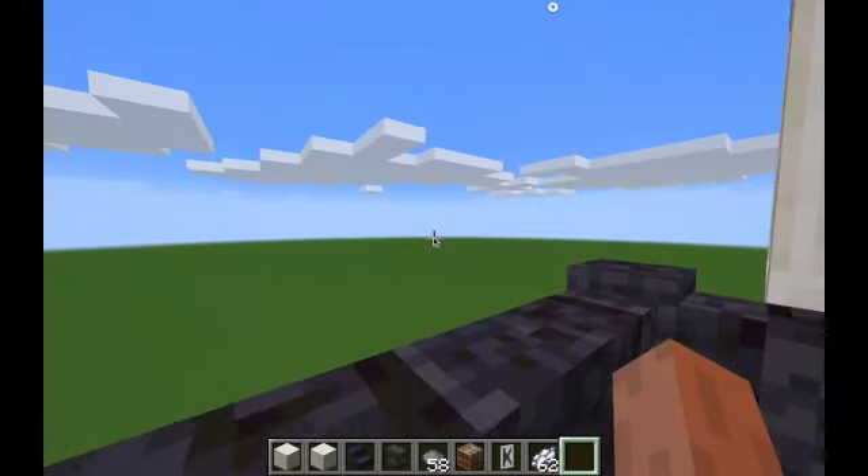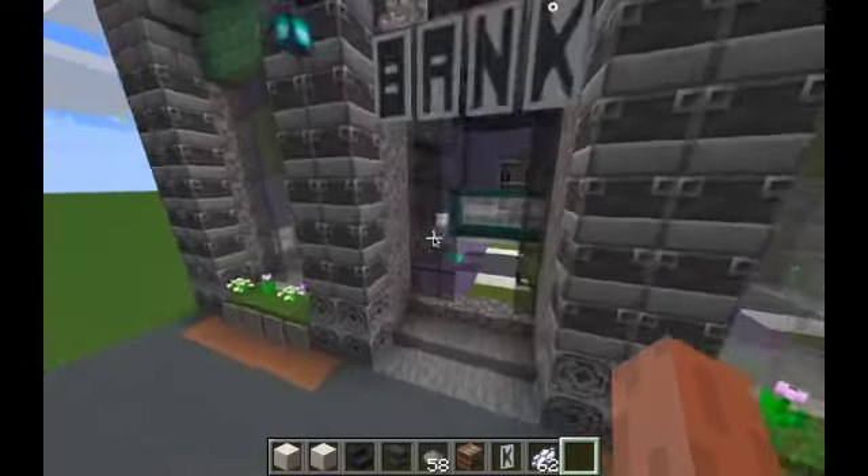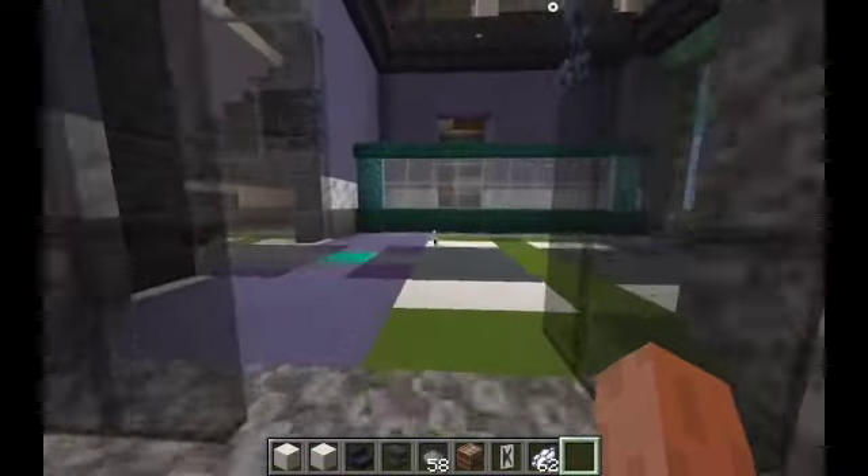Here we have sea lanterns and deepslate. In the future I will enjoy the view from there. And now let's go inside our bank.